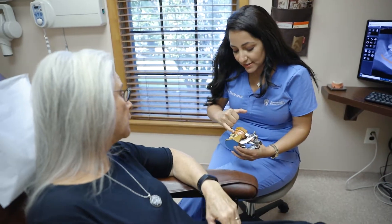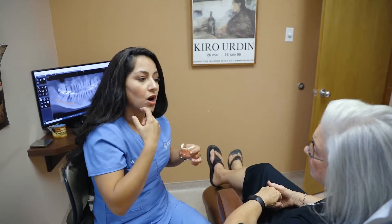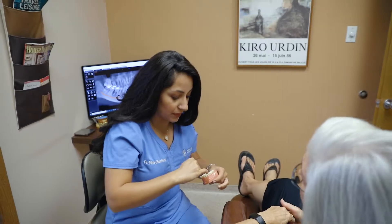Untreated gum recession can lead to more gum recession and more bone loss, which can make the patient more prone to losing the tooth in the future if they don't treat the gum recession.